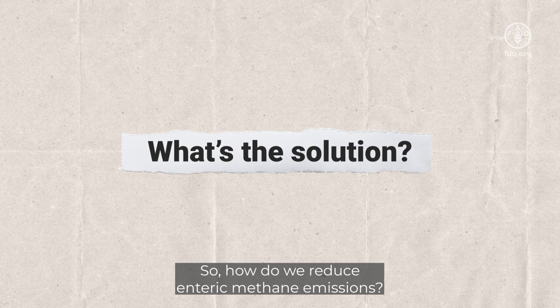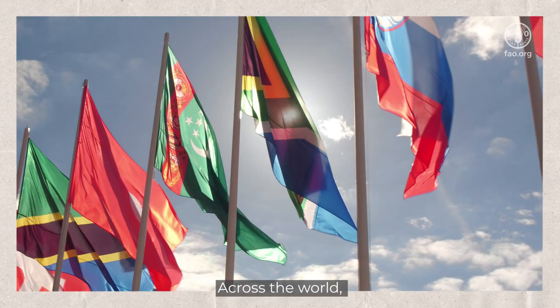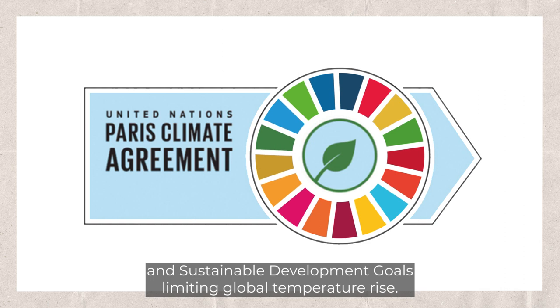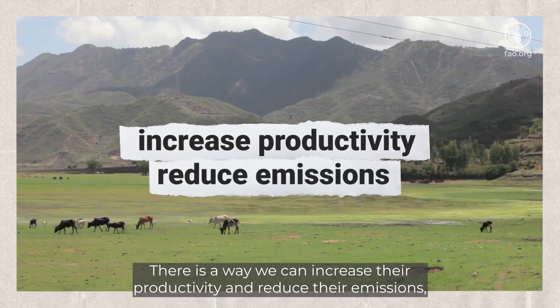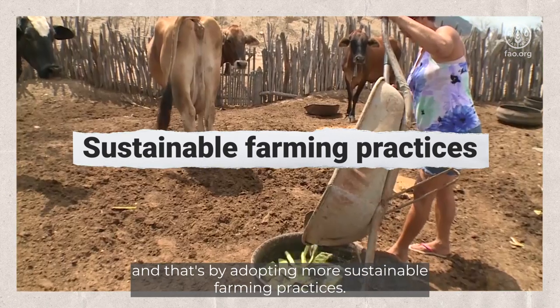So, how do we reduce enteric methane emissions? Across the world, more and more countries are including livestock-specific interventions to reach the Paris Agreement targets and sustainable development goals, limiting global temperature rise. There is a way we can increase their productivity and reduce their emissions, and that's by adopting more sustainable farming practices.